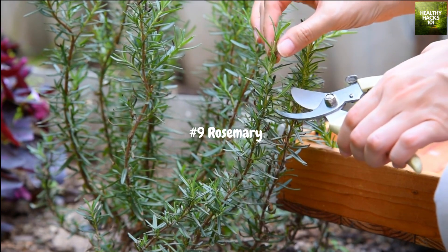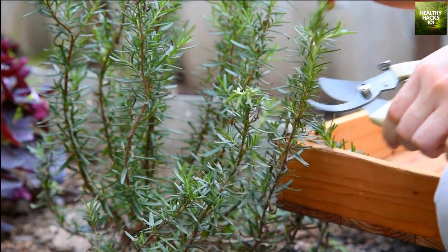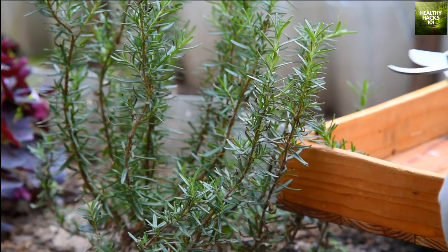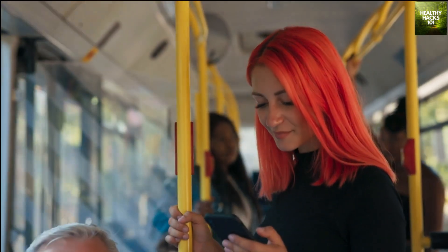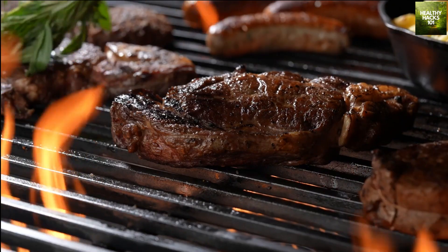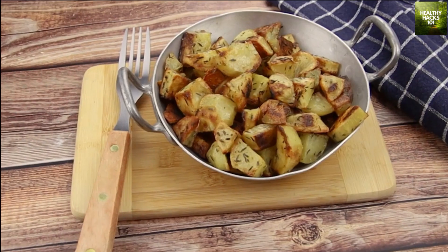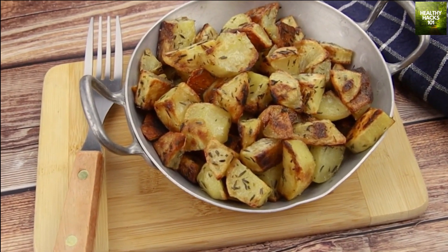Rosemary is a fragrant herb that can elevate your dishes with its unique flavor and health benefits. It's rich in antioxidants and anti-inflammatory compounds, which can help improve digestion and boost your immune system. Research has also suggested that rosemary may help improve cognitive function and memory. It pairs well with a variety of foods, including roasted meats, vegetables, and potatoes. Try incorporating rosemary into your meals to add both flavor and health benefits.